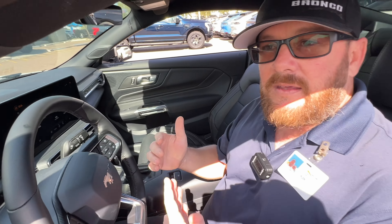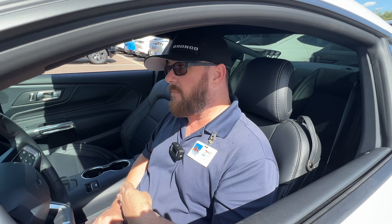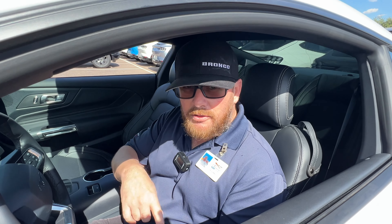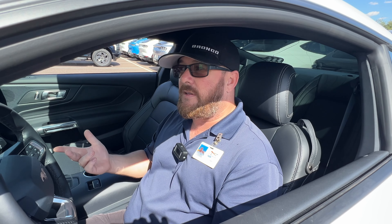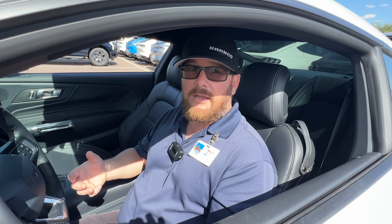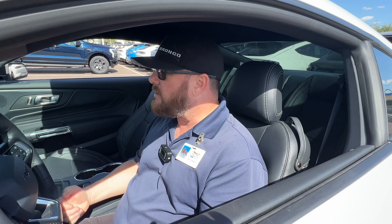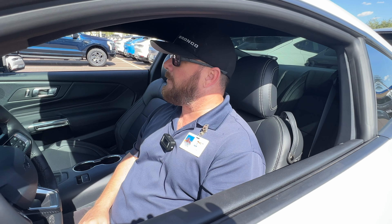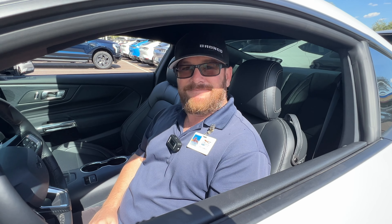When you come in and buy this vehicle — or if you can't come in, I'll take the vehicle to you — not only do you get two years or 24,000 miles of free maintenance, including tire rotations and oil changes, you also get a free electric bike. Sounds good to me! It folds up and it'll fit in the trunk of this as well. Give me a call, guys — talk to you soon.